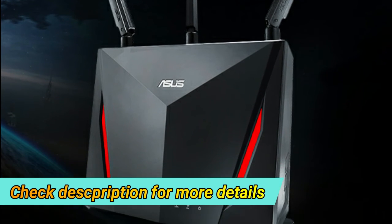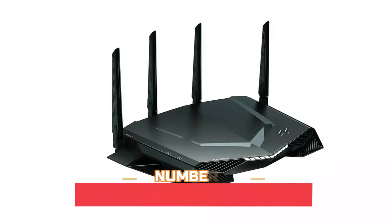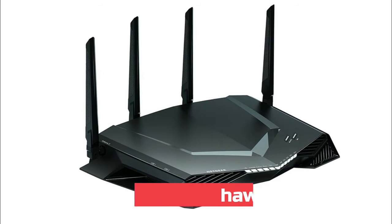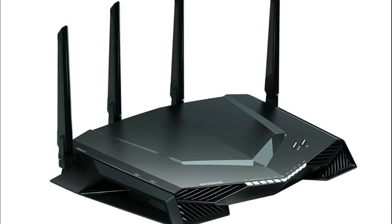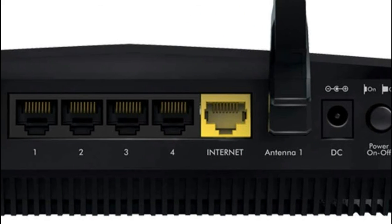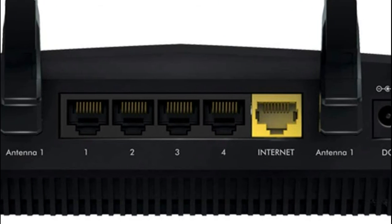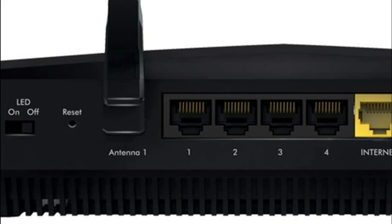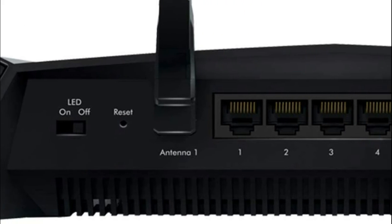Number two: Netgear Nighthawk Pro. Make every millisecond count by using geo-filtering to connect to the closest servers and players so you can respond and dominate. Put your gaming traffic in a designated express lane with advanced quality of service, bypassing network congestion and reducing lag spikes, jumps, and jitters.